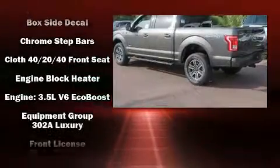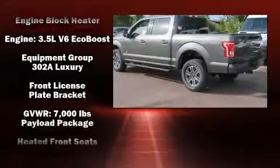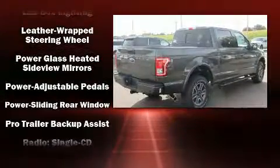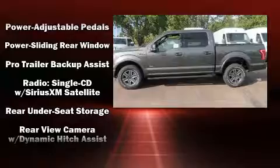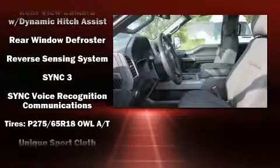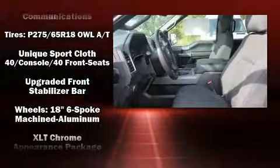Ford also prioritized safety and security by including dual front impact airbags, front side impact airbags, a panic alarm, and four-wheel disc brakes with ABS. Various mechanical systems are monitored by electronic stability control, keeping you on your intended path.